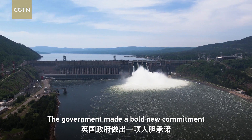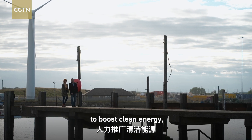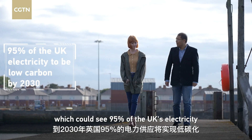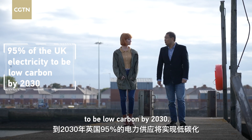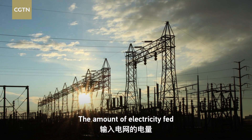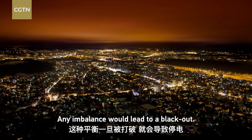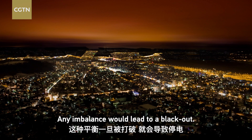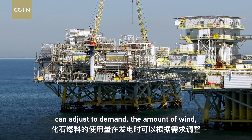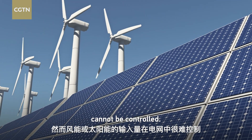The government made a bold new commitment to boost clean energy, which could see 95% of UK electricity be low carbon by 2030. Here's the thing: the amount of electricity fed into the grid must always be equal to the amount consumed. Any imbalance would lead to a blackout. While the amount of fossil fuels used can adjust to demand, the amount of wind or solar energy that goes directly into the grid cannot be controlled.